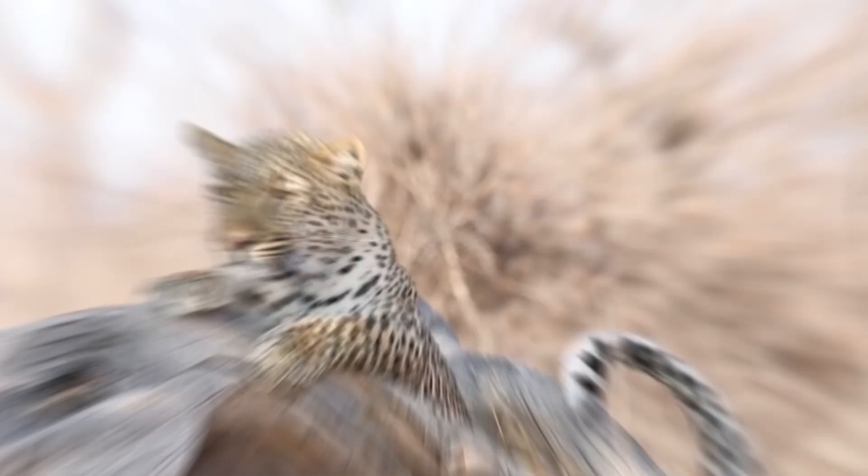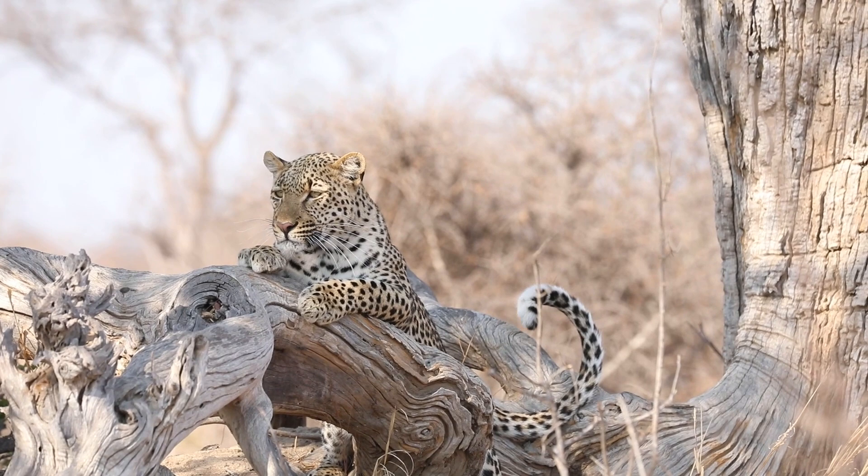Although we believe leopards could survive in Australia, there is a reason why they aren't there. We must try to preserve the habitats and ecosystems in which they do live and help this species thrive so that it can be enjoyed by generations to come.